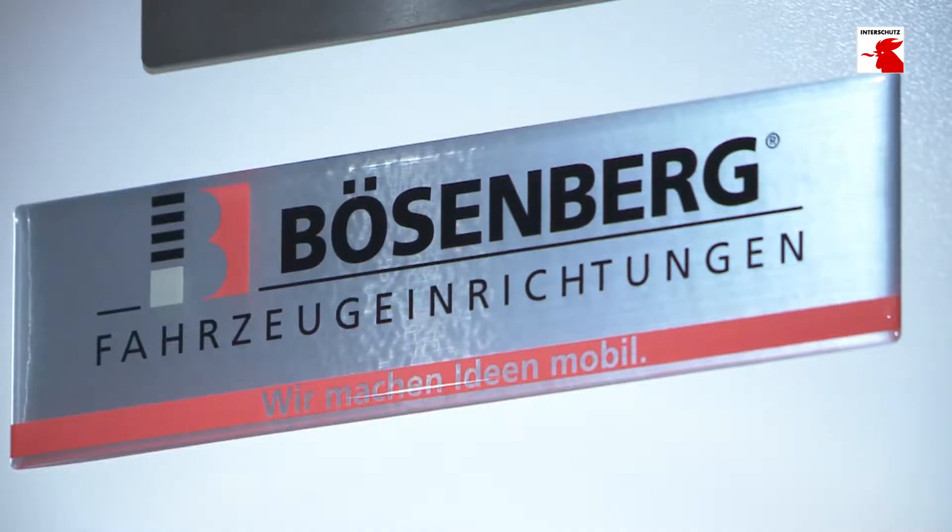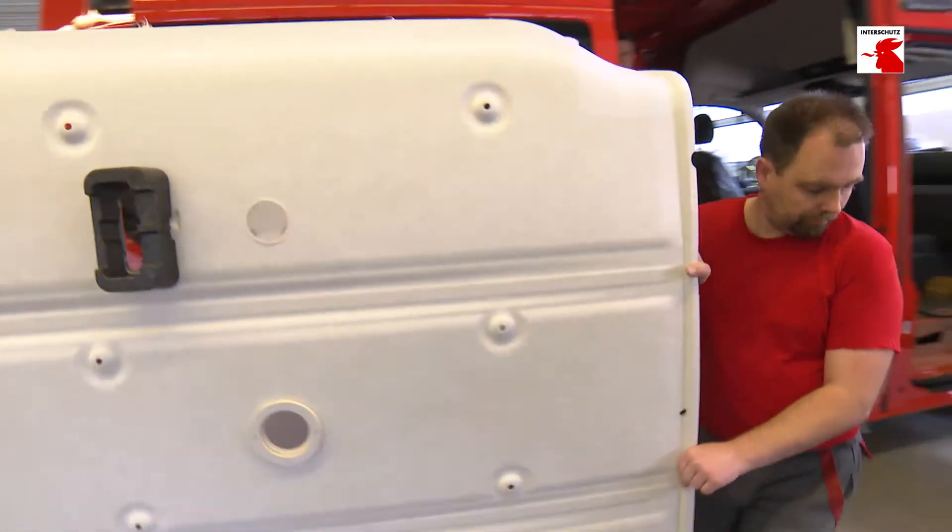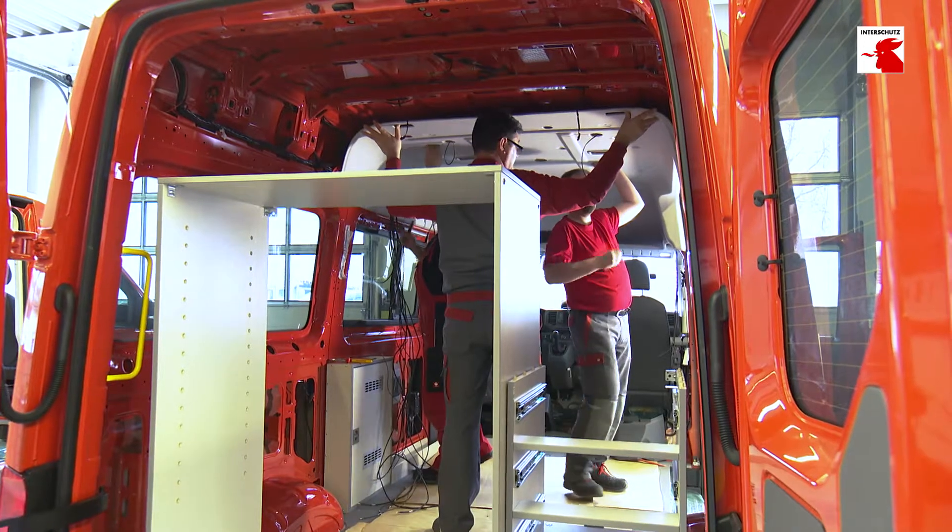The vehicle fitter Bösenberg in Hanover has therefore set itself the task of developing individual solutions for every customer, especially in the blue light sector.